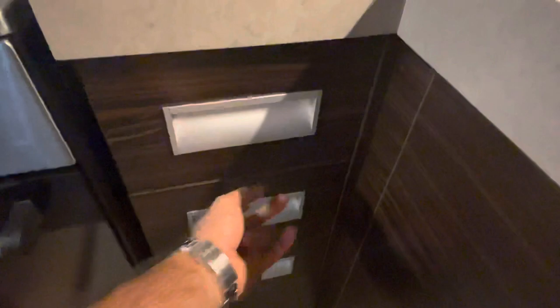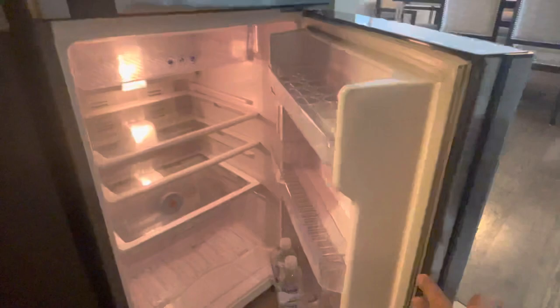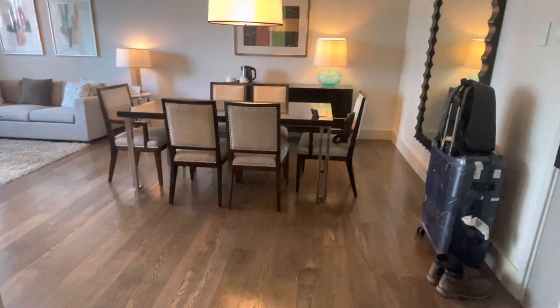Some cutlery, some spatulas, and some more kitchen stuff. That's a dustbin and a fire extinguisher. Okay, so this is a fully equipped kitchen. Let's see what's in the fridge — it's empty, but they have a couple of water bottles.